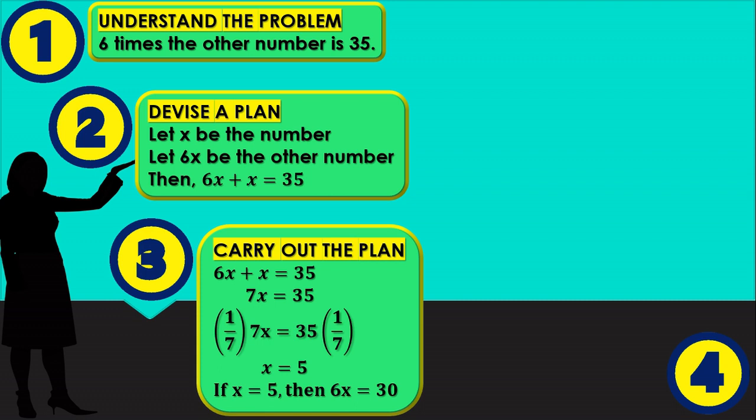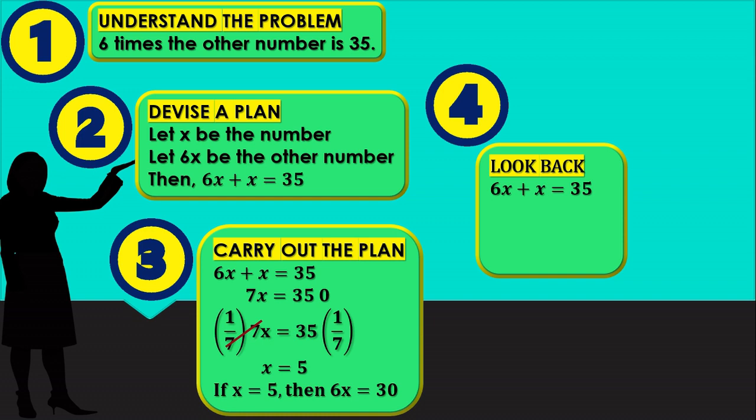Carrying out the plan: 6x + x = 35. Combining like terms gives 7x = 35. Multiplying by 1/7 gives x = 5. If x = 5, then 6x = 30. Look back — checking our solution: 6(5) + 5 = 30 + 5 = 35. So 35 = 35, and our solution is correct.